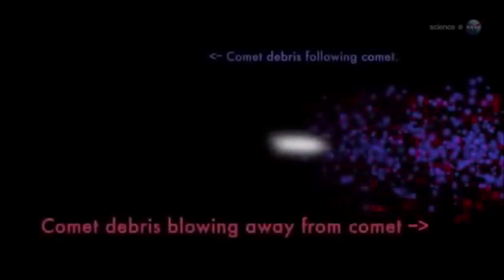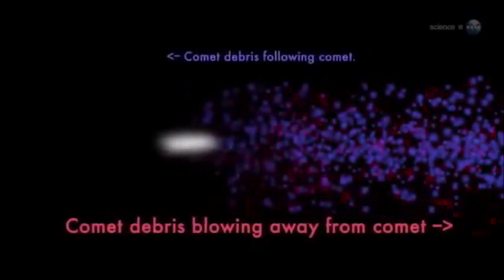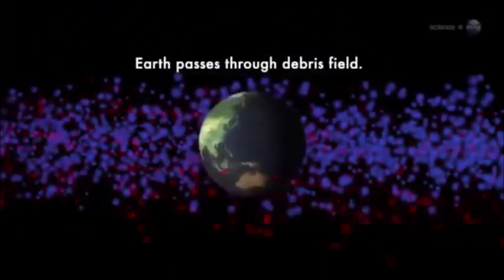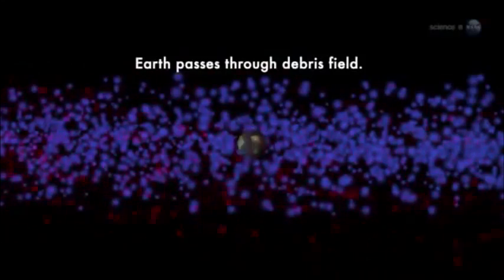Weigert notes yet another curiosity: the shower is going to hit our planet from two directions at once. When Earth passes through the debris stream, we will encounter two populations of comet dust. One swarm will be following Comet Ison into the Sun; another swarm will be moving in the opposite direction, pushed away from the Sun by solar radiation pressure. The streams will pepper opposite sides of Earth simultaneously. In my experience, this kind of double whammy is unprecedented, says Weigert.